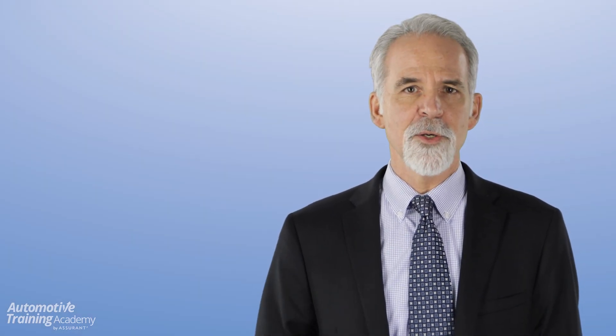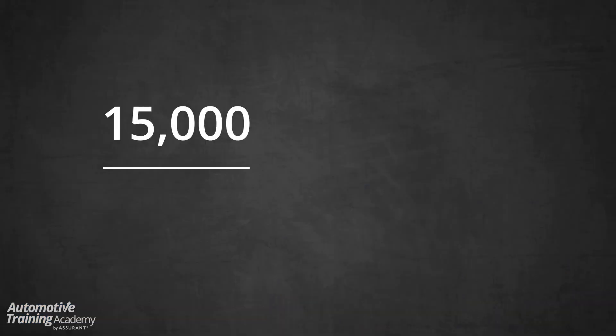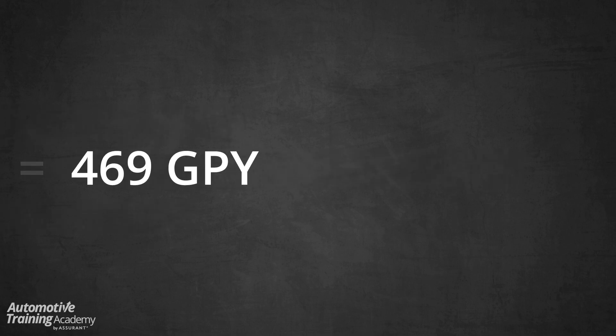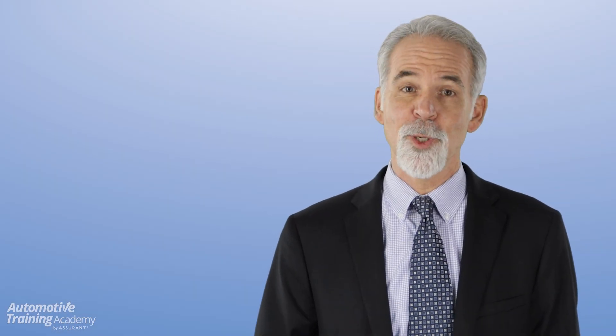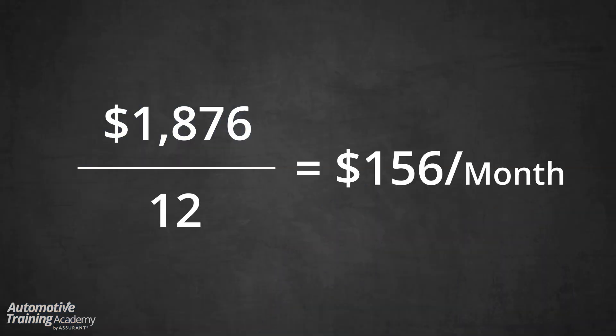Now let's compare that to your new car. The window sticker on your new car says that you get a combined 32 miles per gallon. So if we take 15,000 miles per year and divide that by 32 miles per gallon, we get 469 gallons of fuel used per year. And if we multiply that 469 gallons times current gas prices of $4, we get annual fuel consumption of $1,876. That's quite a bit less than the $4,000 you're currently spending. Now let's divide that by 12 months and we get $156 per month that you will be spending on gas.